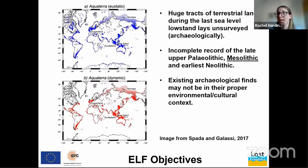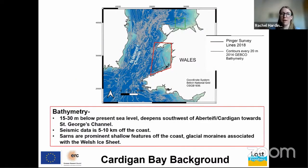This low sea level meant that large tracts of land now submerged — like Cardigan Bay — would have been terrestrial and habitable once the glaciers had retreated but before flooding occurred. Thus we have an incomplete archaeological record of the late Upper Palaeolithic, Mesolithic, and the transition into the Neolithic for northwest Europe. This also affects the current archaeological record, as existing finds may not be in their proper context if we don't understand where the coastlines, migration routes, and population centres were.